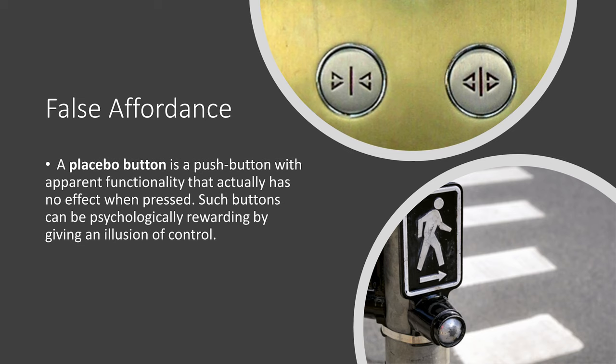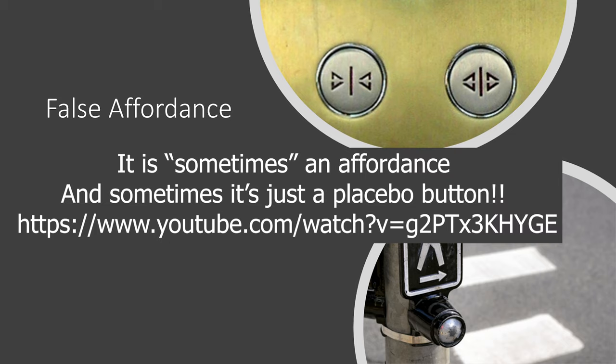You've probably also encountered this at a crosswalk — you push the button and get the sense that the more you push it, the faster the light will change. In this case it is a proper affordance in that pushing the button will help change the light; however, repeatedly pushing the button doesn't actually have any effect.